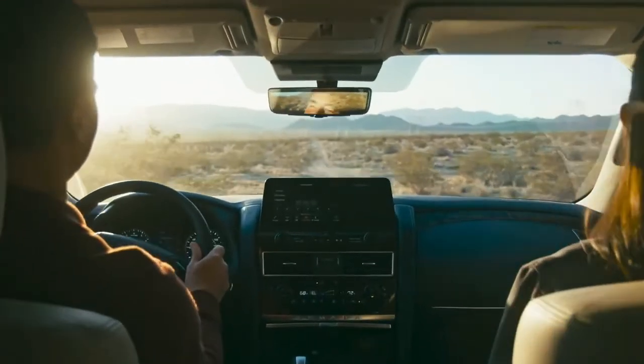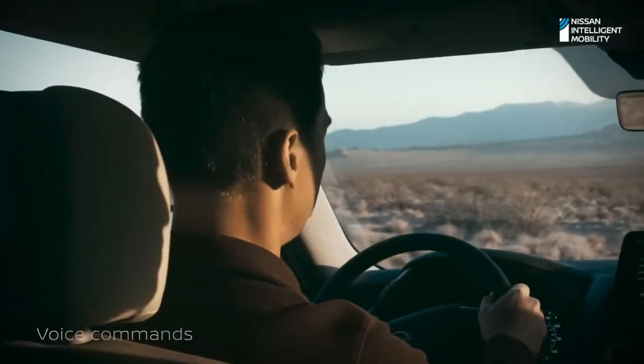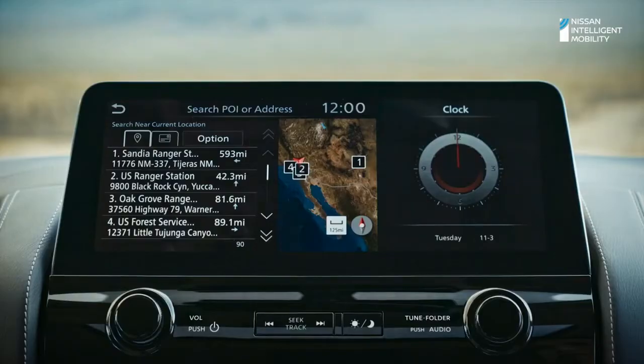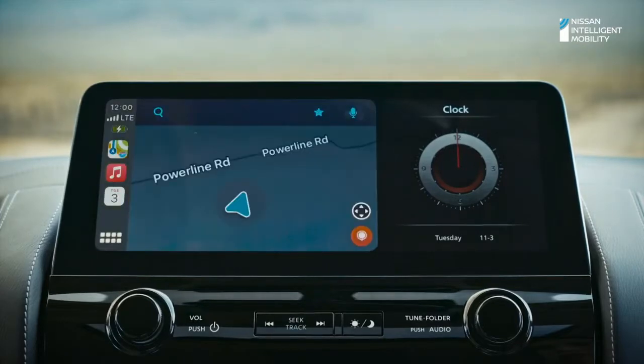The 13-speaker premium Bose audio system uses AudioPilot technology for less road noise and more sound clarity. Need something? Your favorite digital assistant is there to help. Find Ranger Station. Armada lets you navigate your way — choose from Apple Maps, Google Maps, or Waze through Apple CarPlay.